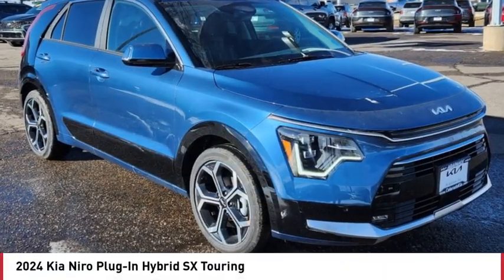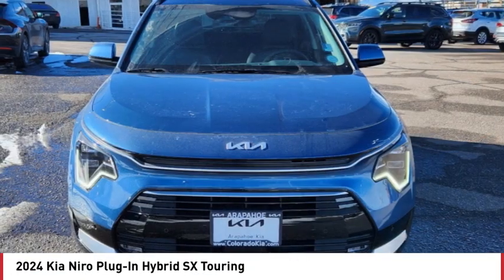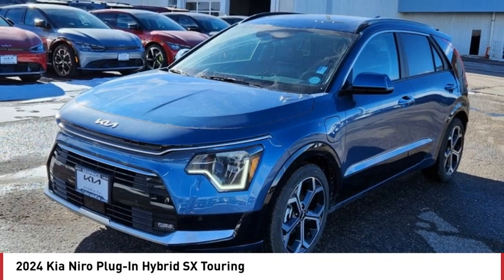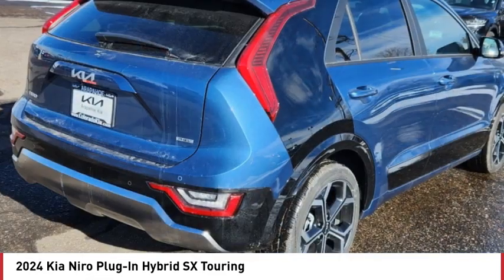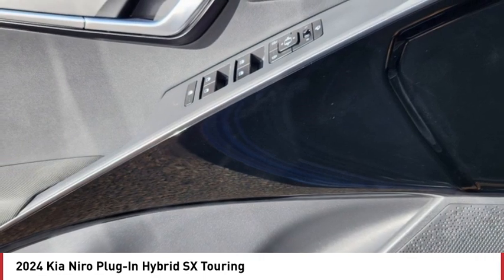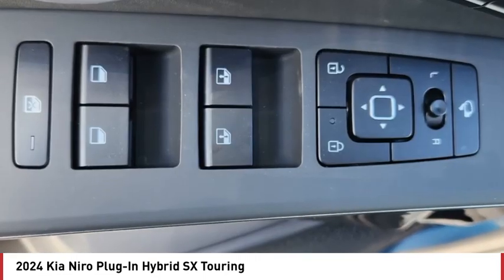We are pleased to show you the 2024 Niro plug-in hybrid. The Kia Niro plug-in hybrid provides unlimited functionality. It offers plenty of space, lots of technology, and the efficiency that you're shooting for in this hybrid crossover.